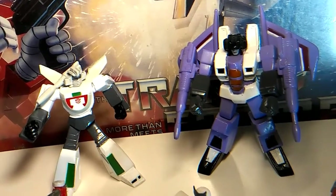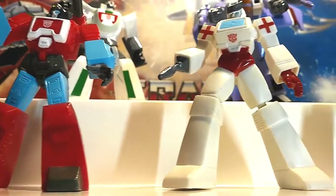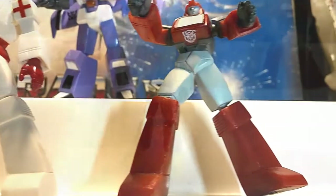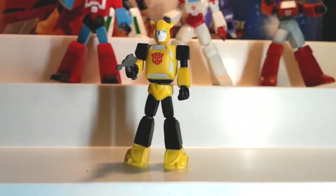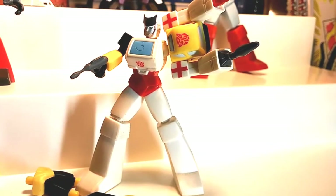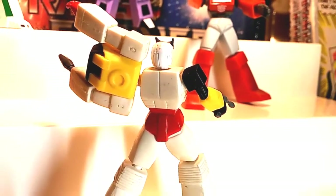Mostly they came from the Generation 1 characters, around 3 inches, and kind of limited with the articulation and posability. And if you wanted to, you could pretend to be a psycho by removing their limbs or their heads. You could cover up your insanity with an apology, or swap them with other characters. That way, they just see you as being creative.